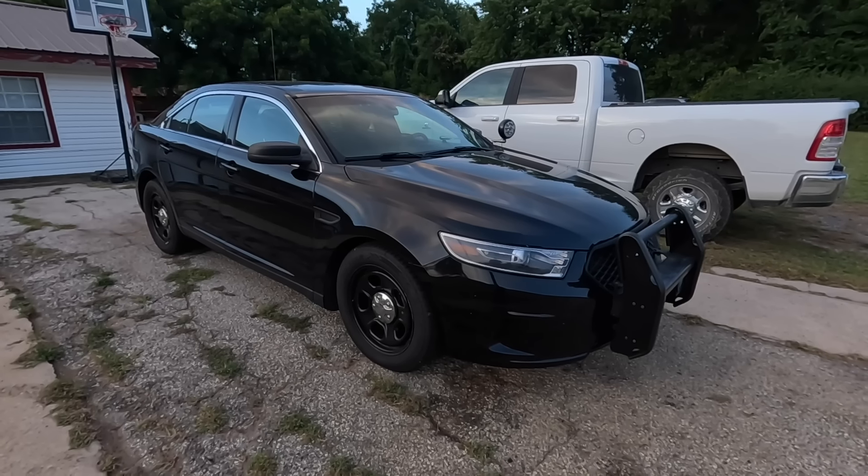Welcome back to Auto Auction Rebuilds. Today we bought a Ford Taurus — but it's not just a Ford Taurus, it's a police car. The best part is I got it for insane, cheap money. And what's even better is I found out after I bought it that the listing wasn't even accurate — this car is way better than what the listing said, and it's worth far more than what I paid.